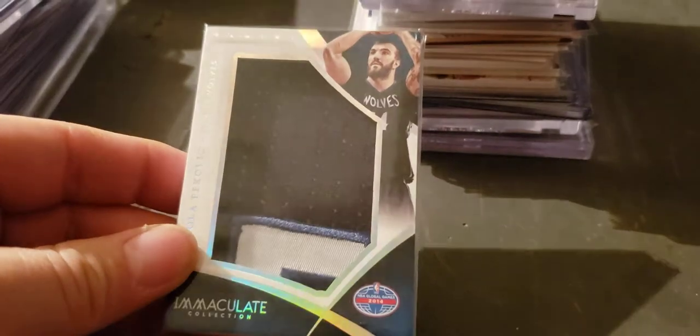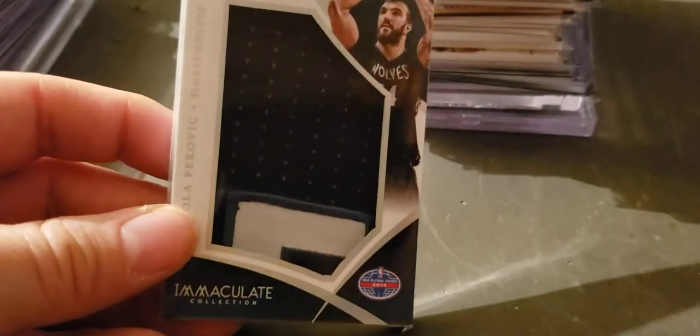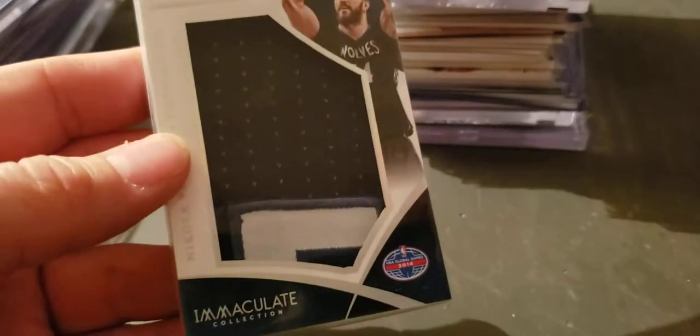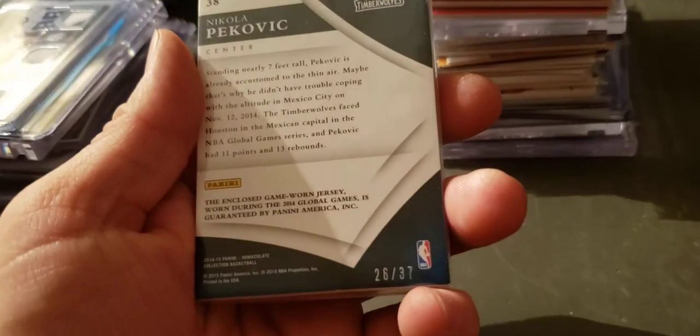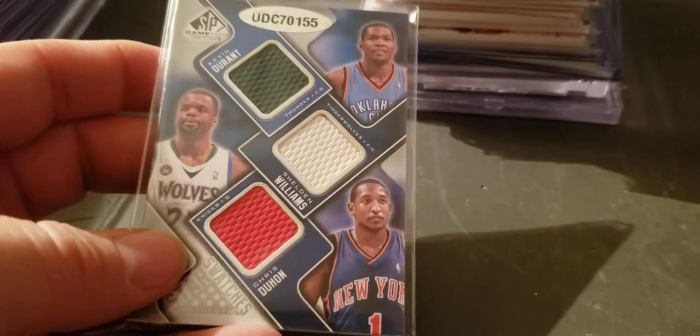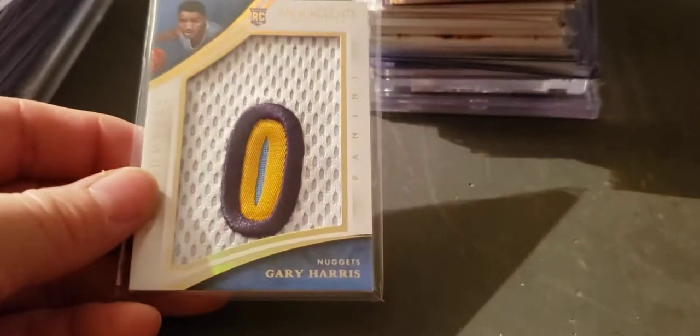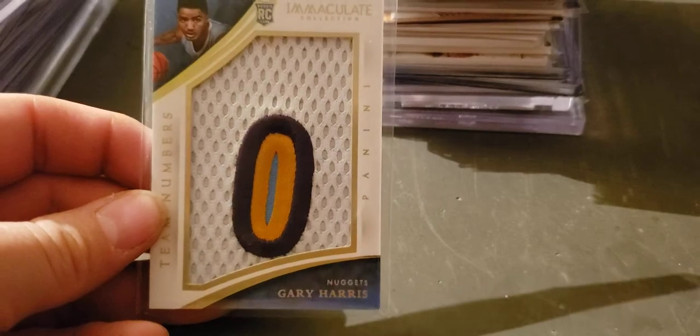Nikolai Pekovic jumbo Christmas Day patch — I think — I don't know what the number is, I think it's in the back, 37. DeAndre in red white and blue. Durant. Sheldon Williams, Chris Duhan — there's a — Al Horford, Cory Brewer, and Augustine six-way jersey. Gary Harris nasty Immaculate numbers patch rookie year.